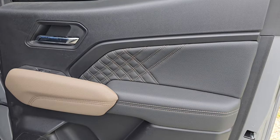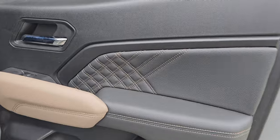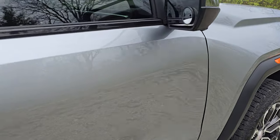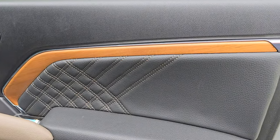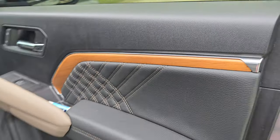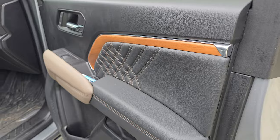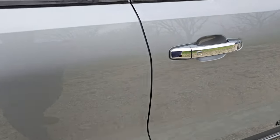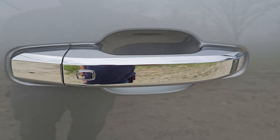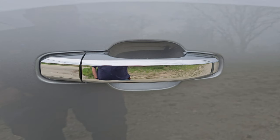Secondly, on this back door you'll notice there is no wood trim — a very minimal amount of money they saved. If you compare it to the front you can see the cost-cutting. And you'll also notice you have keyless entry on the front door, but that button was apparently too expensive to put on the rear door.